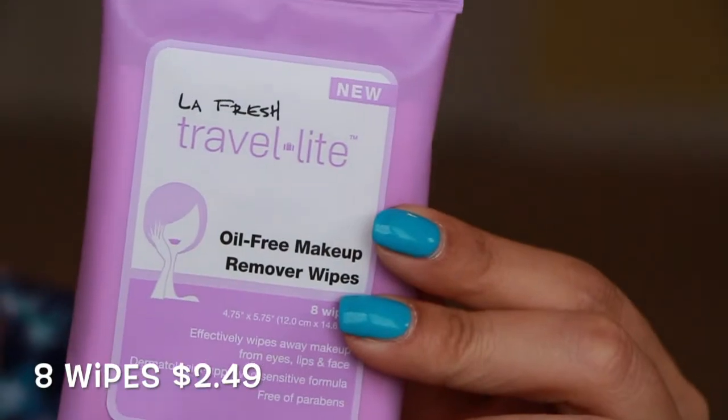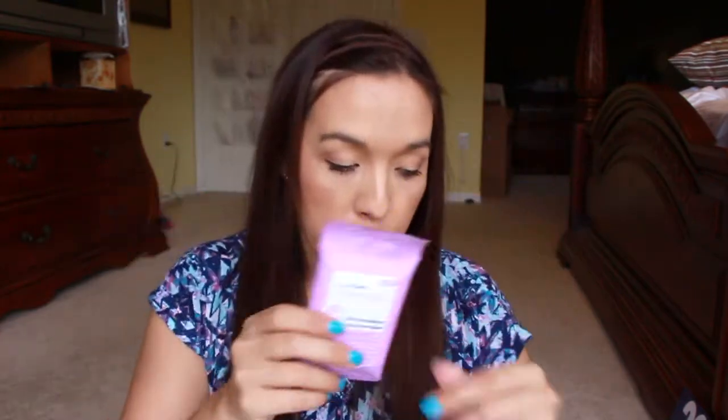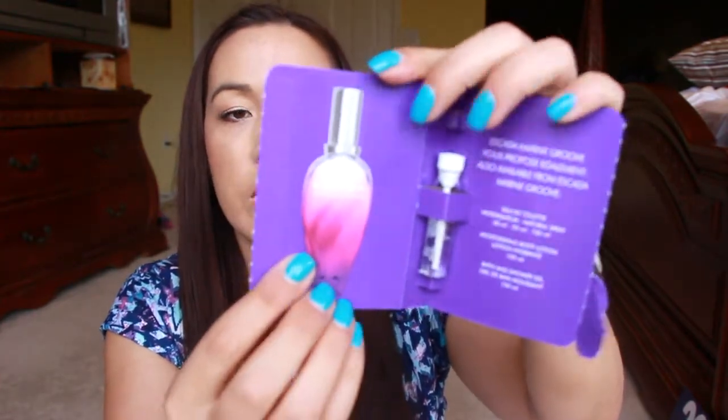We do have oil-free makeup wipes — there are eight wipes in here from LaFraiche. I think I've tried this particular one and I think I like this one, I'm almost positive. We also have a scent in here from Escada — this is Marine Groove. I'm not familiar with the scent. Oh, that's really nice! That smells really — it's kind of fruity, fresh, beachy is kind of what it reminds me of.